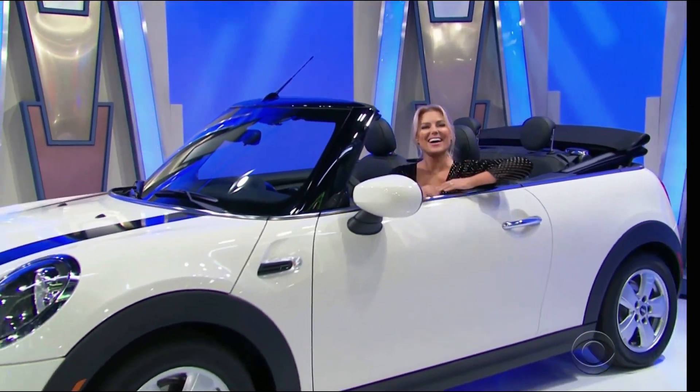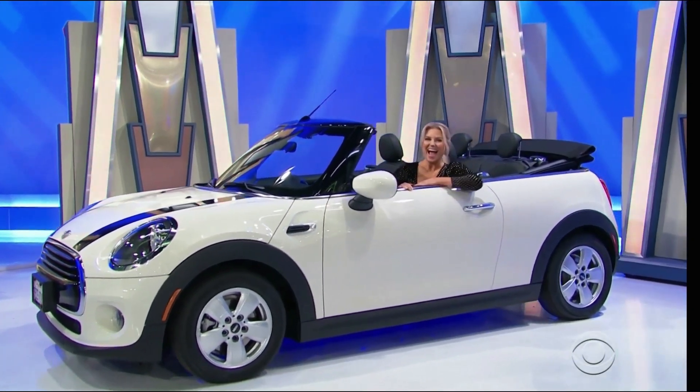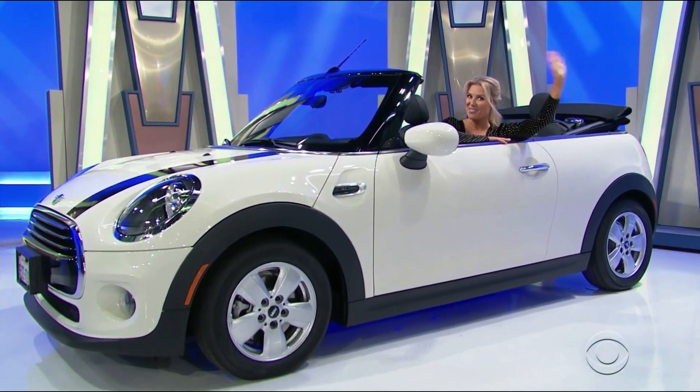It's the Pepper White Mini Cooper Convertible, featuring a 1.5-liter engine, 7-speed automatic transmission, front-wheel drive, black bonnet stripes, wheel locks, and mini sports shorty antenna! It's a new convertible — it's all yours if the price is right!